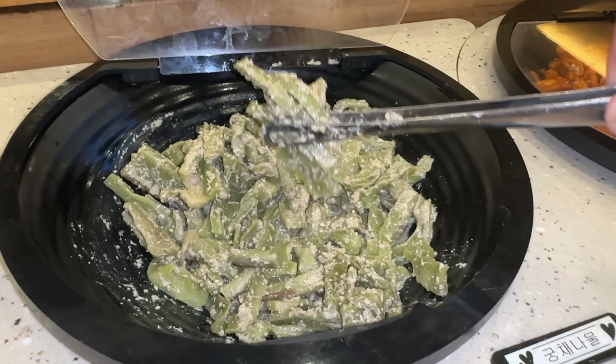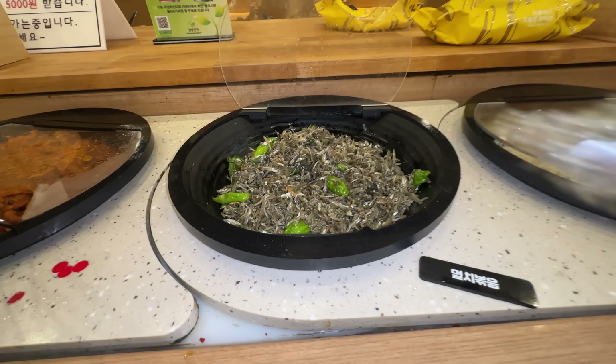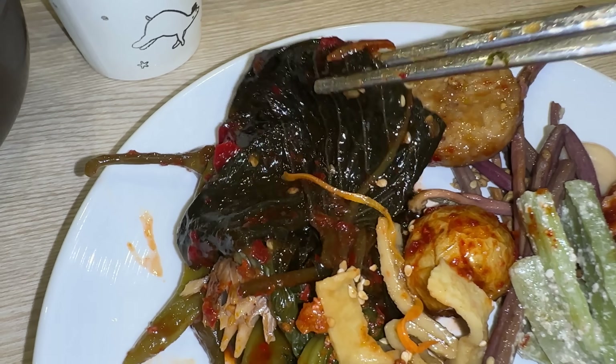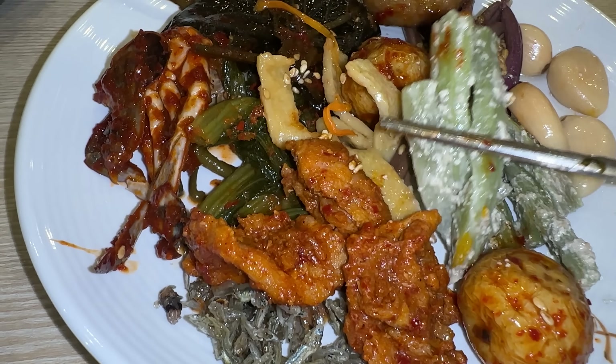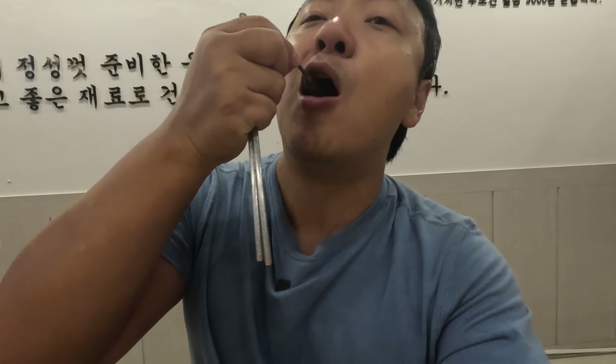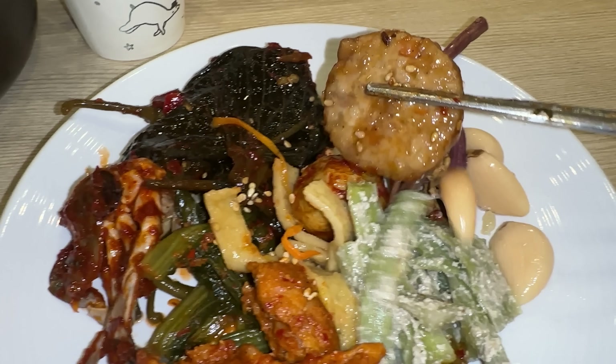There are so many different banchan here. I got some fiddlehead ferns, some seltis, some spicy potatoes, braised fish, spicy pork bulgogi, little anchovies, chili crab — they even have seafood and meat here — some pickled garlic, Korean-style meatball, and a perilla leaf. The pork bulgogi is spicy, flavored really well, perfect with the rice. Actually all this stuff is perfect with the rice. The seltis is probably the crunchiest vegetable. Everything tastes so good. I love this place — I'd come here all the time. The braised fish is amazing.